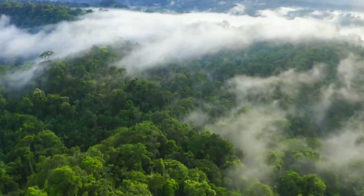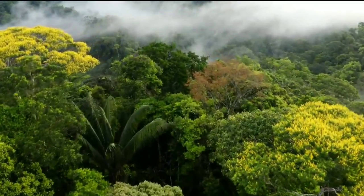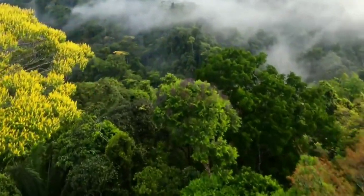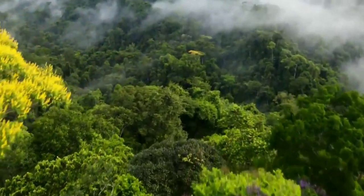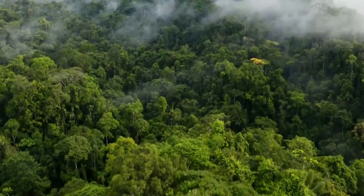In this video, I am talking about the Amazon Rainforest. The Amazon Rainforest, also called Amazon Jungle or Amazonia, is a moist broadleaf tropical rainforest in the Amazon biome that covers most of the Amazon basin of South America.